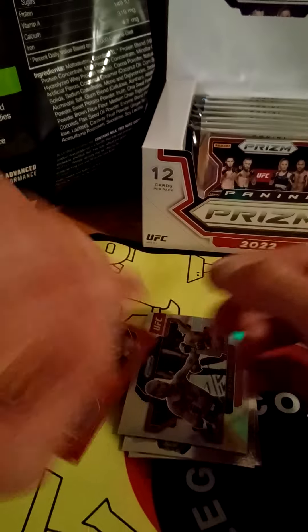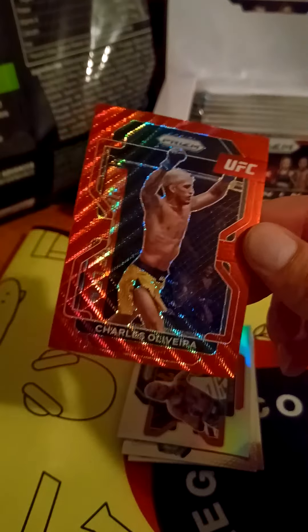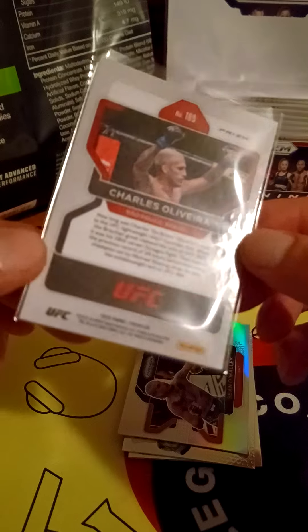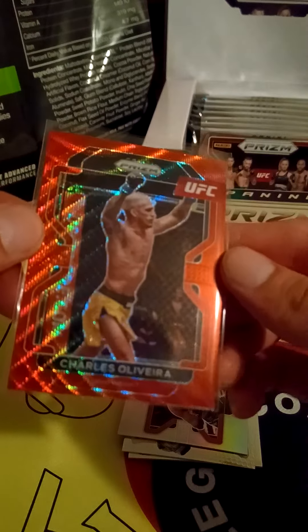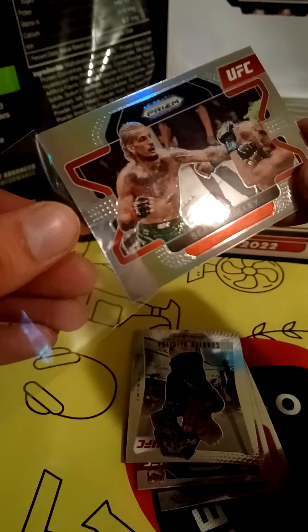We got the champ Charles Oliveira — and I dropped him. It's not even numbered, just a red prism unnumbered. Charles Oliveira — that's weird, I thought these were all numbered. Still cool though, the champ. Another Sean O'Malley — this one feels like it has more of a rainbowy tint to it. I'll sleeve this one up. I don't like him but I understand people do, so we'll wrap it up.